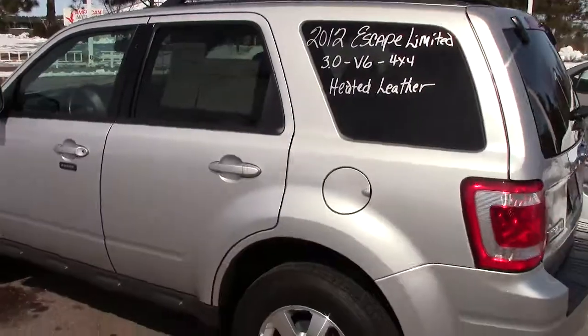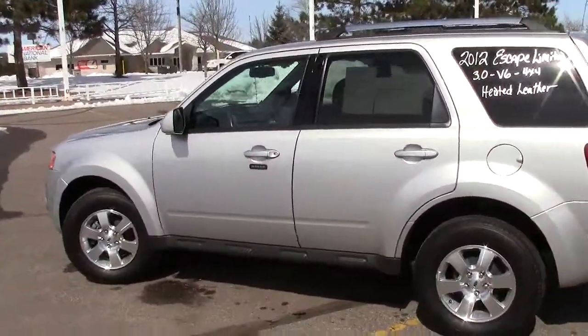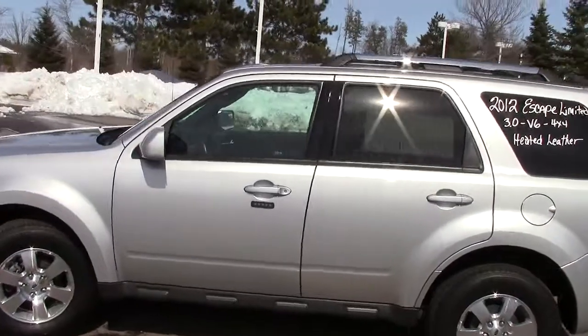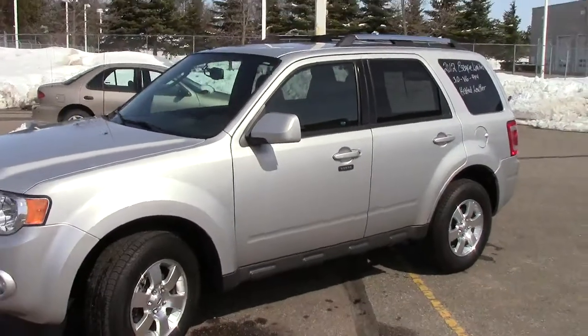And then there's that huge cargo area that the Escape is very well known for — lots and lots of room to put anything you need back there. Great vehicle. Come on in, take it for a spin. Learn more about it than I have time to tell you in the video. Call us to set up an appointment at 866-455-7638.